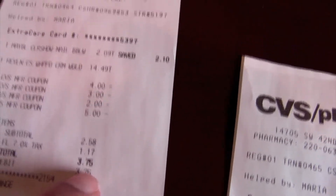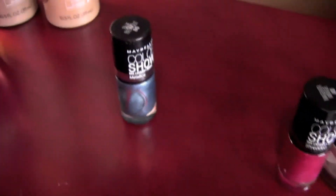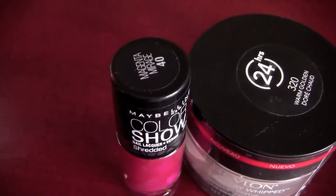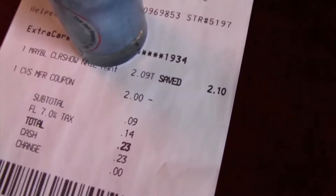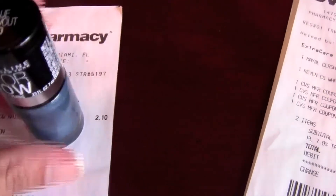The next transaction I just got a lonesome Maybelline nail polish — one in Blue Blowout and one in Magenta Mirage. It was $2.09, I used the two dollar CVS coupon, and I didn't bother using the manufacturer coupon since it was only going to take off nine cents. So I paid 23 cents for it.